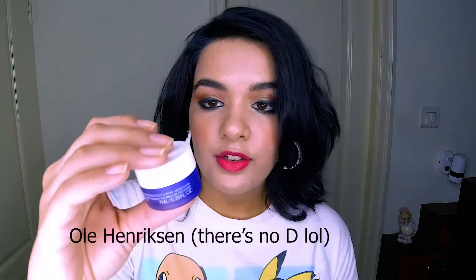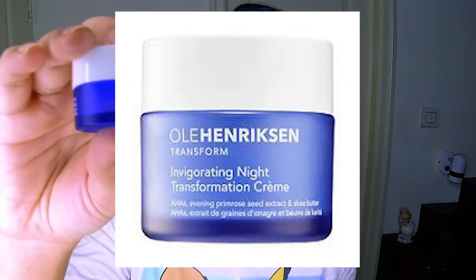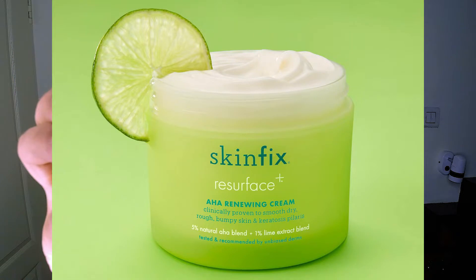Next product is the Ole Henriksen Transform Sheer Transforming Perfecting Moisturizer. It also comes with a retinol-based gel and I really enjoy these two together. With retinol products it's hard to see a quick difference — it's more about continued use — but with these two they went on really well and I would wake up the next morning with my skin feeling a lot tighter and much brighter. Definitely buy it if you can get it; I'll have somebody ship it from the US.